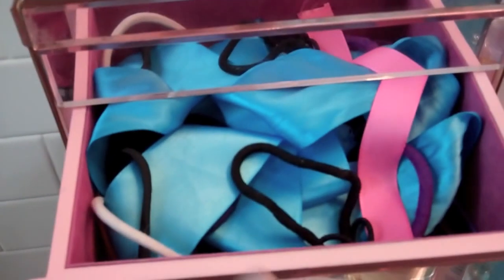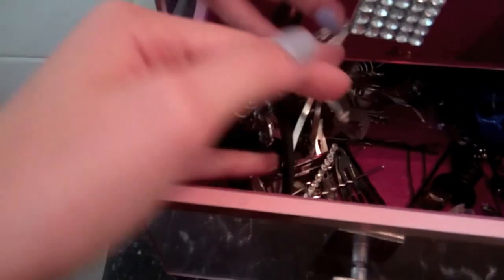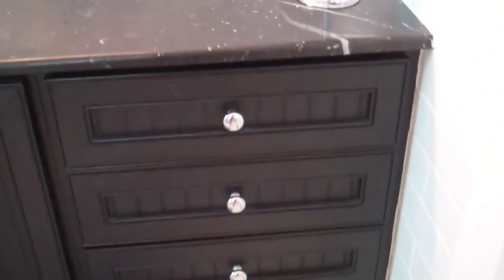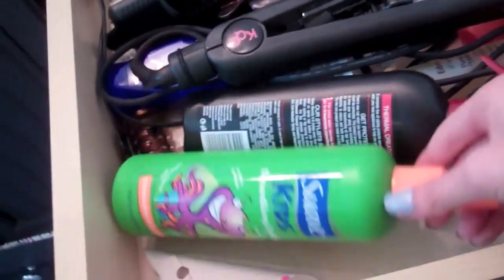In here I have all my hair ties and ribbons and bows and stuff. And in this one I have clips, bobby pins, stuff like that. So in this first cabinet thing I have hair stuff — this is where I keep all my hair tools and hair products. I still have my detangler from like five years ago, but anyways, that is all my hair stuff.